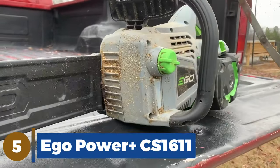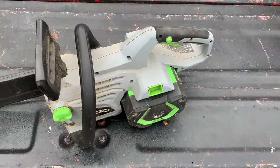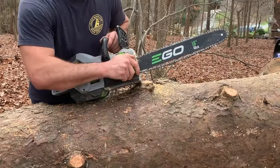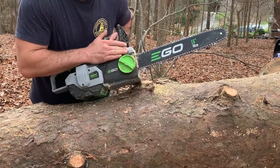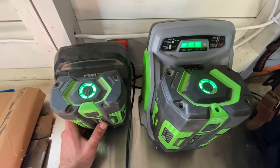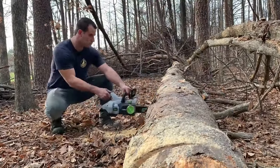Number 5: Ego Power Plus CS1611. The Ego Power Plus is a workhorse of a battery-powered saw that was one of the top performers in the category. It claims to be a 40cc equivalent saw, and we believe that because it outperformed the 30cc Ego CS310. It never slowed or bogged down in any of our testing.